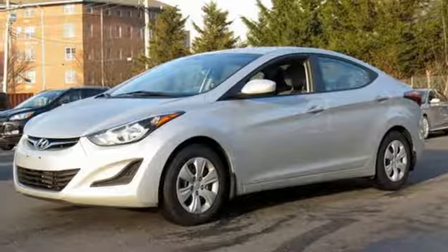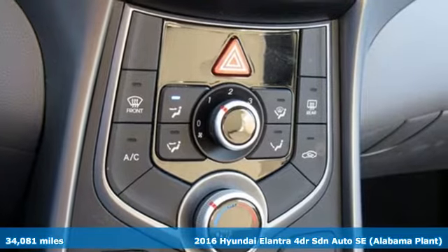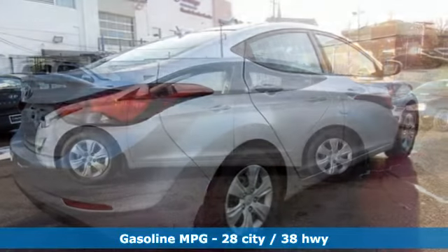Here's a 2016 Hyundai Elantra. It's the perfect fit for your active life and the perfect opportunity to update your status. You'll look forward to every drive with features like these.